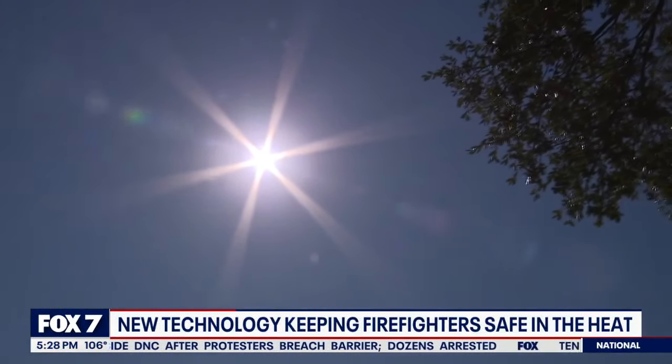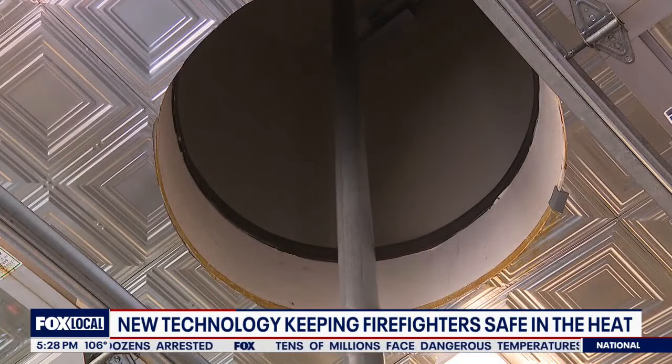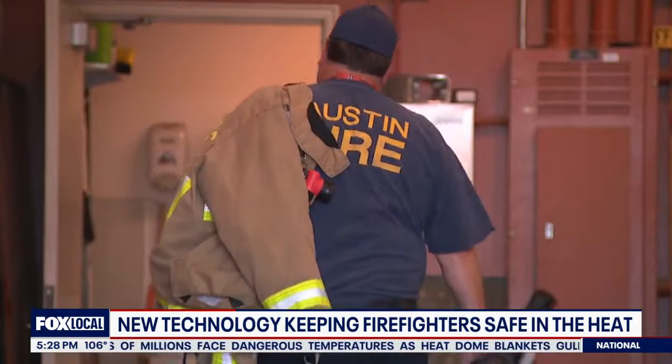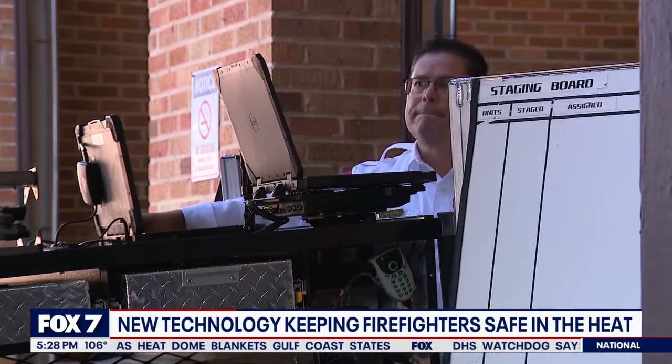The Austin summer heat is on, and for Austin firefighters, responding to calls in extreme temperatures can be difficult — a time when heavy bunker gear poses an additional dilemma, according to Division Chief Eddie Martinez.